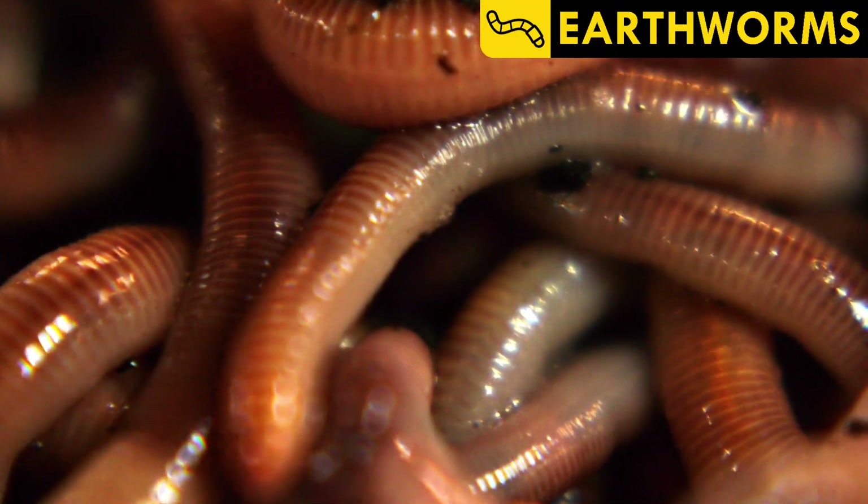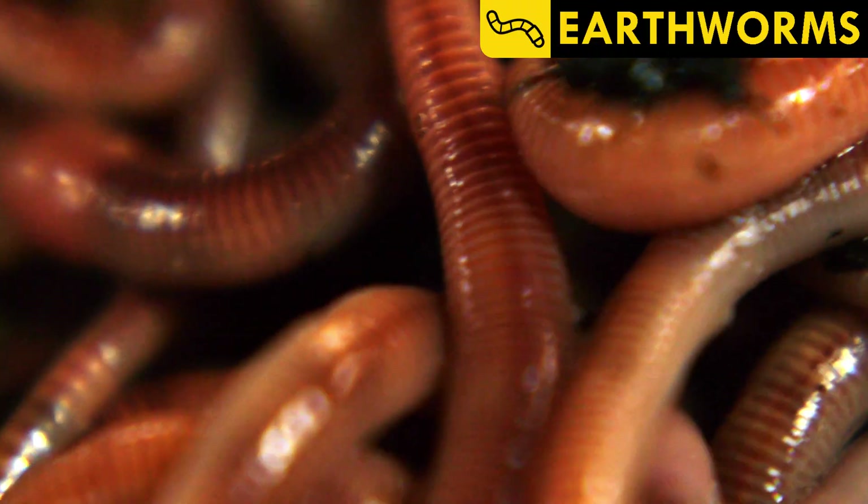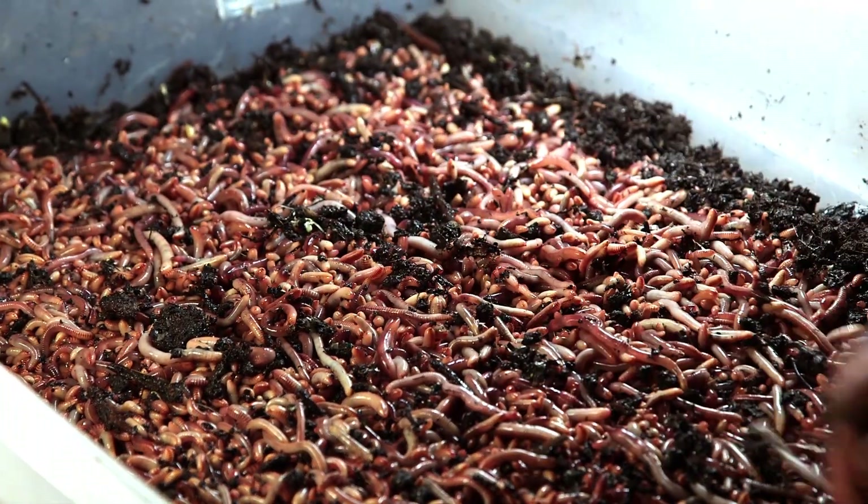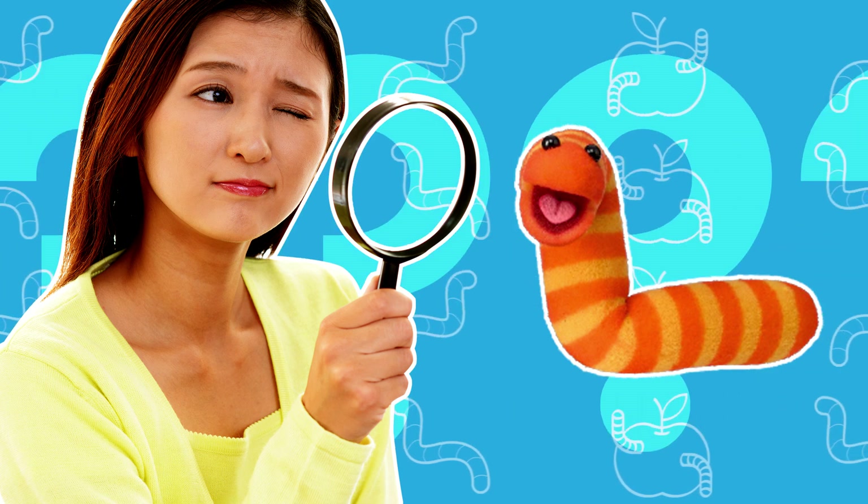For today's video, what you think of is earthworms. But these little subterranean monsters' appetites give us the bountiful world that allows us to farm food for our hungry, omnivorous bellies.